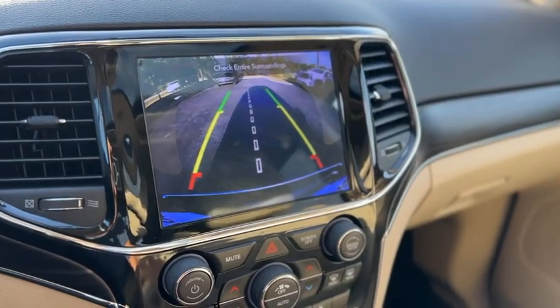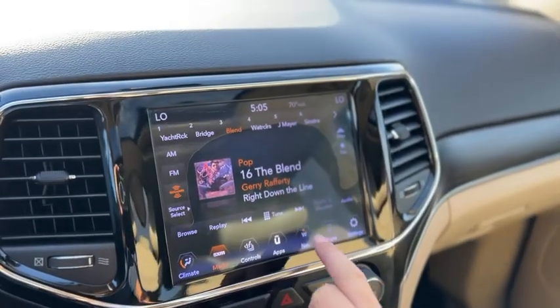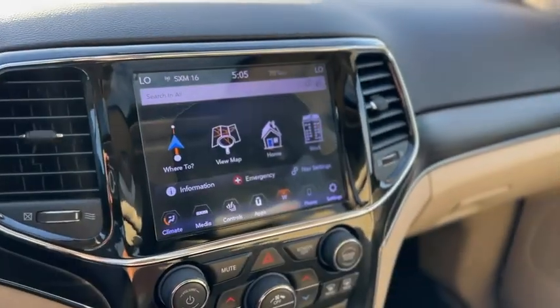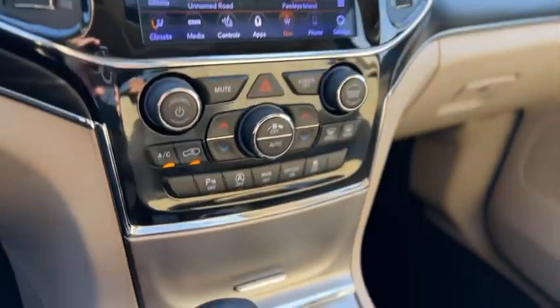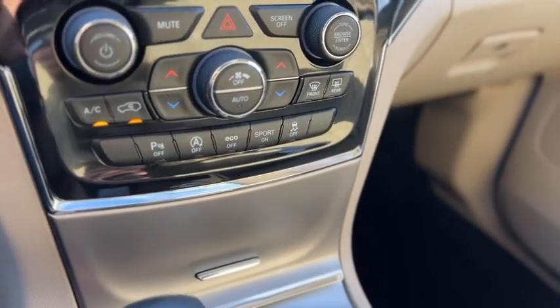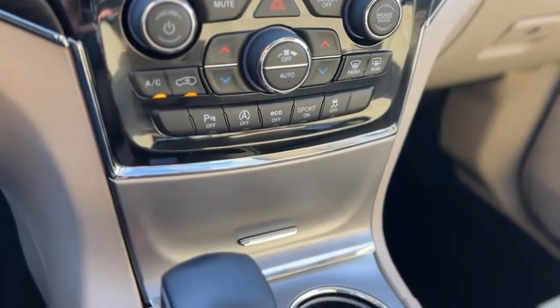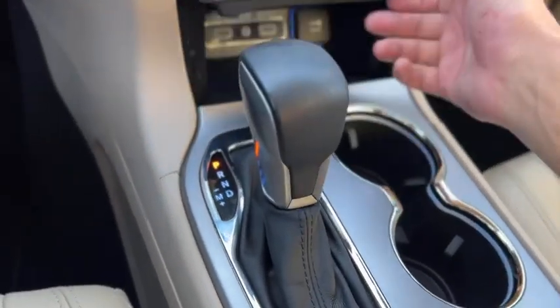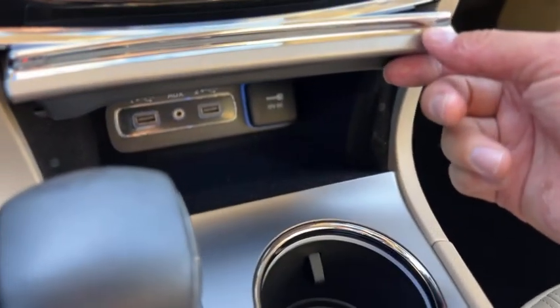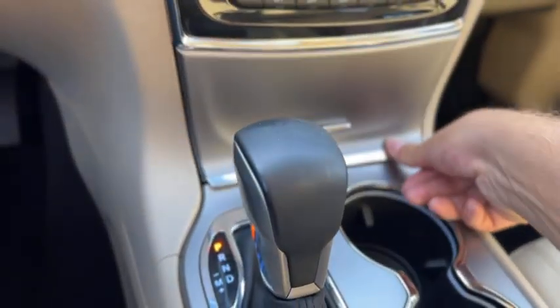Here's your backup camera. This one also has navigation. You've got eco and sport mode, traction control, auto start-stop on and off, and rear parking sensors on and off. There's storage here, two USBs and auxiliary, as well as a 12-volt outlet.